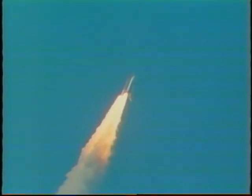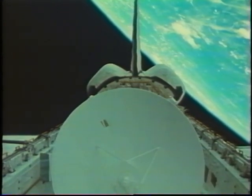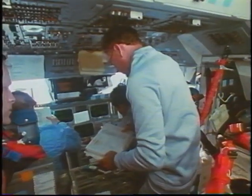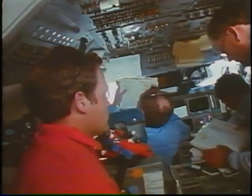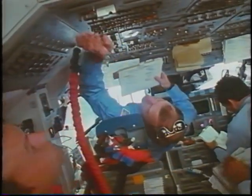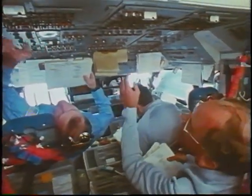The next sequence will be the IUS deploy. Once we got on orbit, we got the payload bay doors open and took a good look at Magellan — it was good to see it was in the same pristine condition as when we took off. We started the elevation procedures for the deploy, and once on orbit we had to reconfigure a number of systems for on-orbit operations. Dave was reaching back to one of the overhead panels, with Norm helping out, and shortly after that we started the procedures to deploy the IUS.